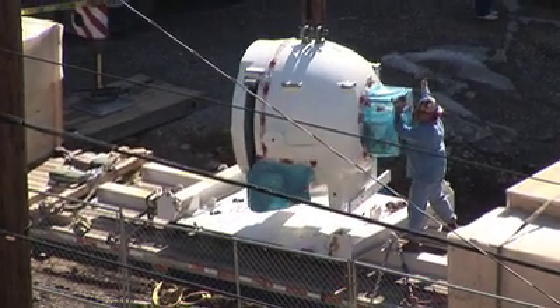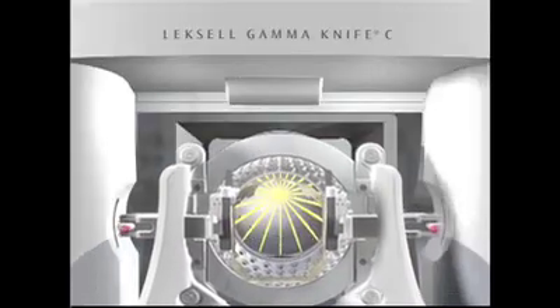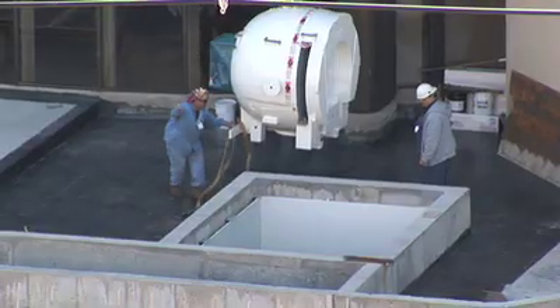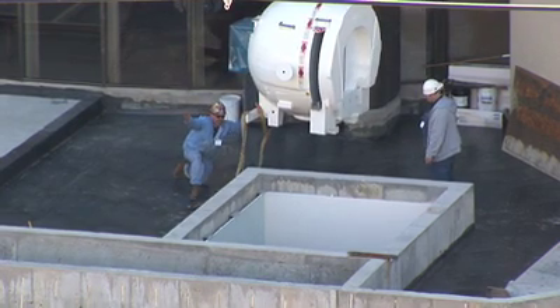It weighs 44,000 pounds, and yet it's part of a system that's delicate enough to send life-saving radiation inside the brain with pinpoint precision. The gamma knife is the gold standard for brain radiosurgery. This 22-ton ball will help doctors perform brain surgery without a scalpel.